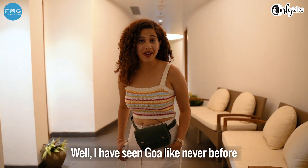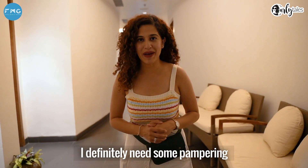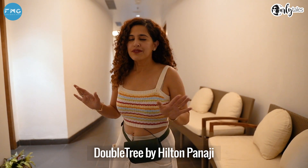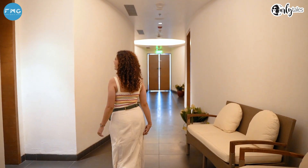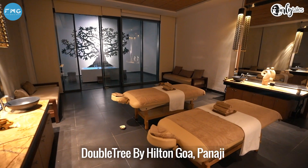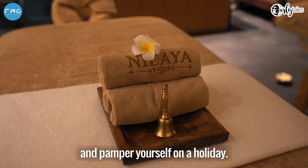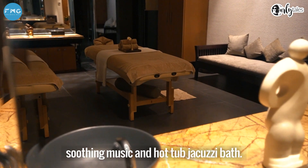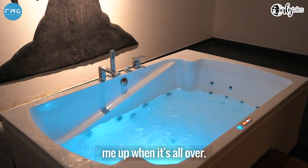I've seen Goa like never before, but after that long day of exploration, I definitely need some pampering. Here I am at the spa at Doubletree by Hilton Panaji for a relaxing massage. Nilaya is the in-house spa of Doubletree by Hilton Goa Panaji and it's a perfect place to relax and pamper yourself on a holiday. Soak yourself in aromatic oil fragrances, soothing music and a hot tub jacuzzi bath.